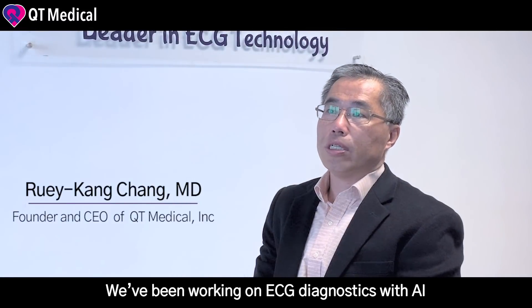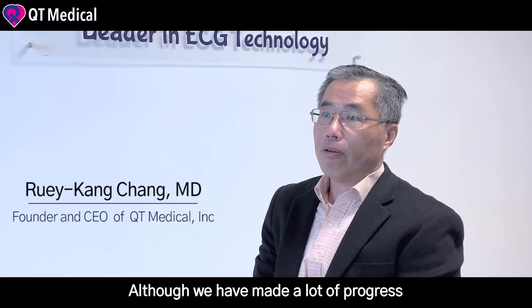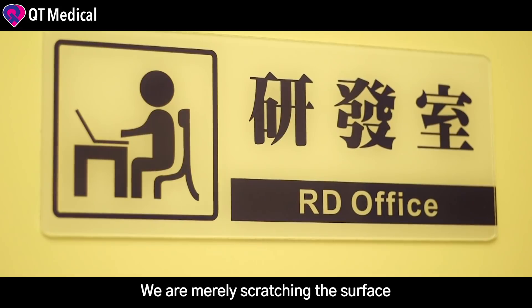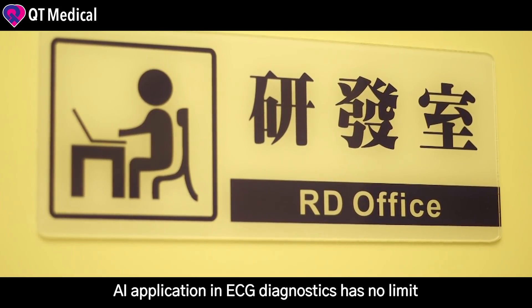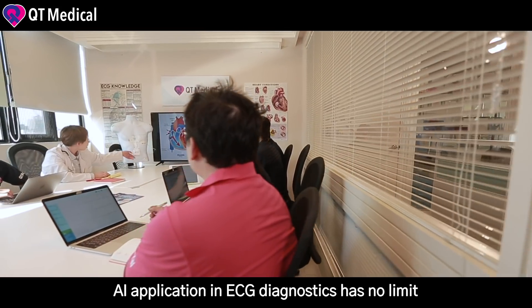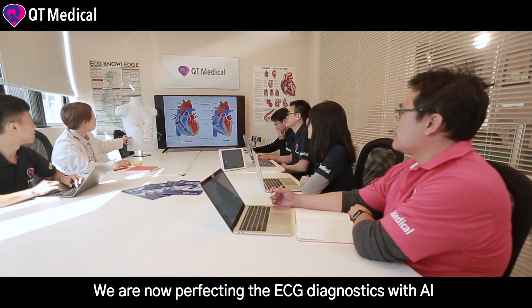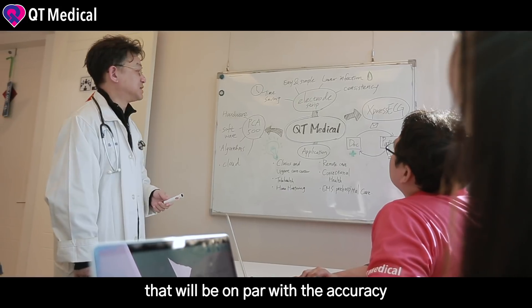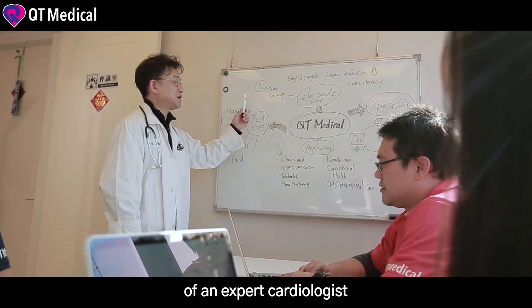We have been working on ECG diagnostics with AI for the last three years. Although we have made a lot of progress, we are merely scratching the surface. AI application in ECG diagnostics has no limit. We are now perfecting ECG diagnostics with AI that will be on par with the accuracy of an expert cardiologist.